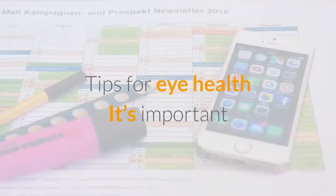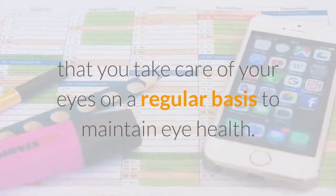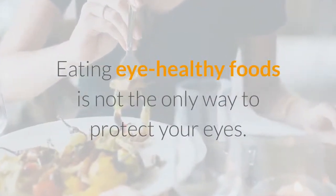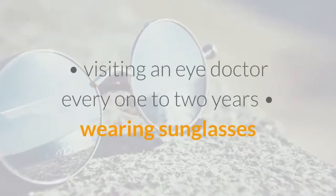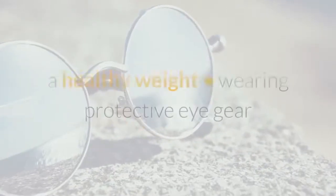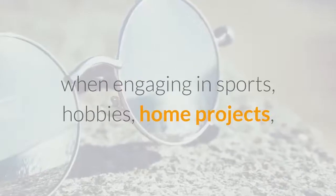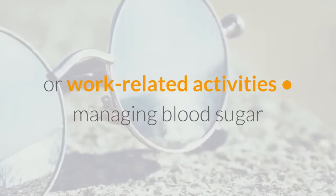Tips for eye health: It's important that you take care of your eyes on a regular basis. Eating eye-healthy foods is not the only way to protect your eyes. Other ways to keep your eyes healthy include visiting an eye doctor every one to two years, wearing sunglasses when outdoors, avoiding smoking, maintaining a healthy weight, wearing protective eye gear when engaging in sports, hobbies, home projects, or work-related activities, and managing blood sugar.